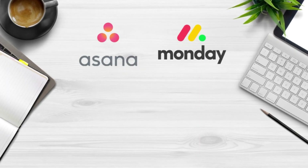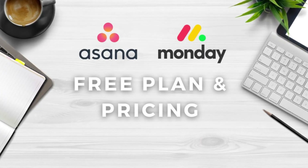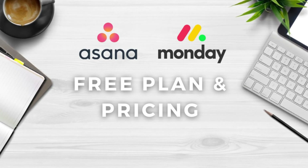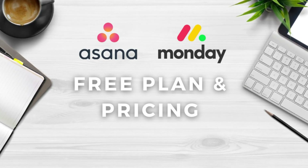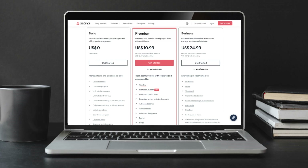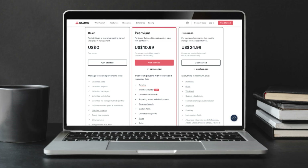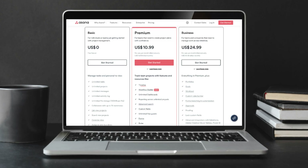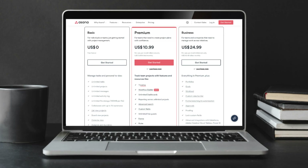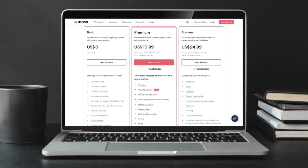First, let's dive into the free plans that both Asana and Monday.com provide. Depending on the size of your small business, you might be able to get away with just leveraging the free plans. Asana's free plan allows up to 15 users completely for free and gives you access to essential features including unlimited projects and tasks and three different project view types. Pricing per user then starts at $10.99 per month.